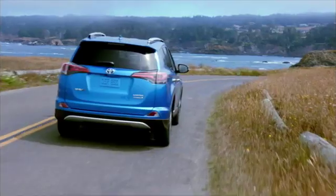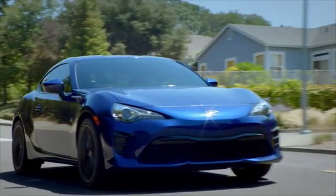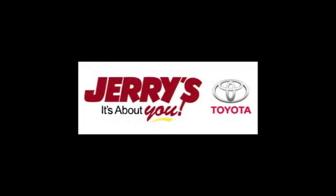Call, click, or stop into Jerry's Toyota today. We're located just a half mile north of Baltimore Beltway exit 32B, just a block from the corner of Bel Air Road and Rossville Boulevard. We'll see you then.